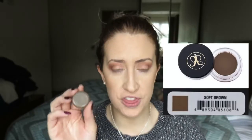I'll pop in a picture of the shade that I use. When I bought this, I also bought the brush to go with it, and for me this is just the pièce de résistance when it comes to doing your eyebrows. It has your spoolie on one end and your little angled brush on the other end.